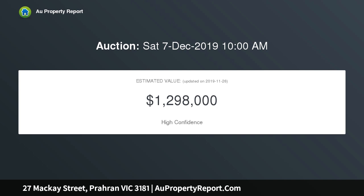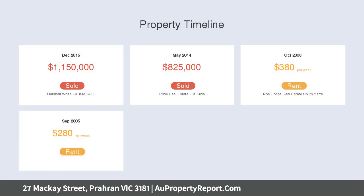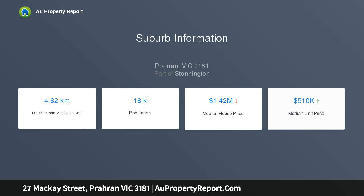Two generous sized bedrooms, both with built-in robes. Sleek, stylish tiled central bathroom with bar. Large living room with working fireplace flows through to a beautiful open plan dining area and adjoining new kitchen with ample bench space, stone benchtops and European laundry.